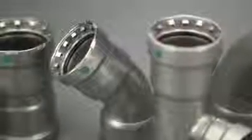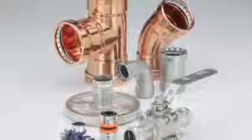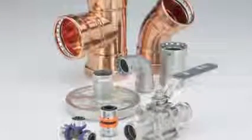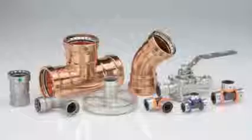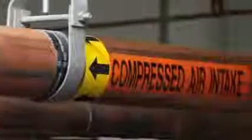VEGA Press technology makes a consistent, trustworthy connection every time without compromising the integrity of the pipe like other methods. VEGA is the global press leader. Available in carbon steel, copper, stainless steel, and even polymer, VEGA Press systems offer the widest variety of sizes and configurations in the market. From compressed air to corrosive chemicals, VEGA provides a trustworthy press pipe joining solution that not only reduces installation time but also increases reliability. Choose VEGA — the global leader in plumbing, heating, and pipe joining systems.